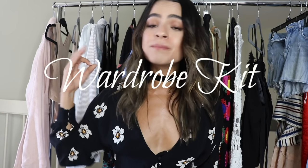Hey guys, welcome back to my channel. In today's video, I'm going to be showing you my wardrobe stylist kit, which is so important in my field. If you guys are aspiring stylists, just keep watching and I can show you what you'll need to have in your kit as a wardrobe stylist. I'm also going to show you how to apply these items in your own wardrobe so you can be dressing like a star. So let's get started.